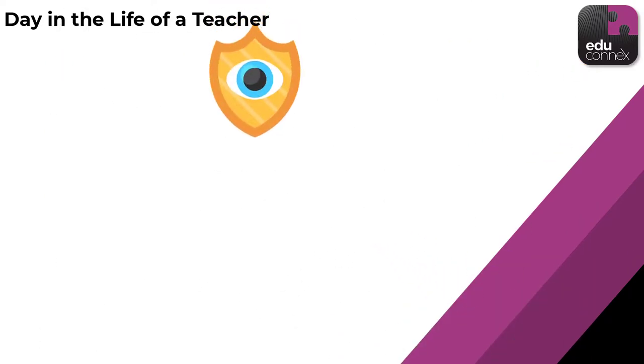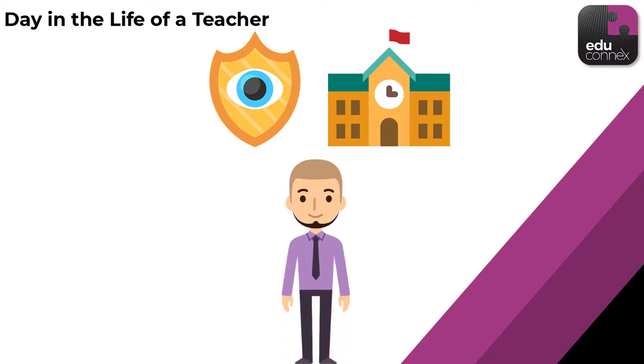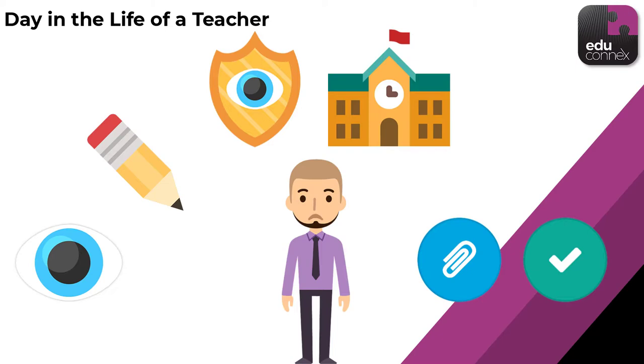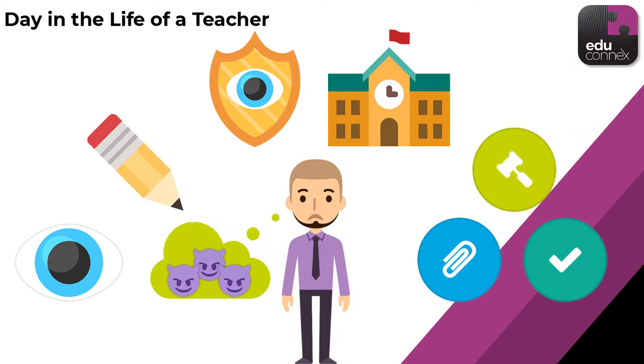Depending on the roles and permissions the school has set up, Mr. Allen can even access parts of the student profiles, or maybe even update specific information like notes or attendance records. Or if his class is anything like the last three today, a few behavioural notes.